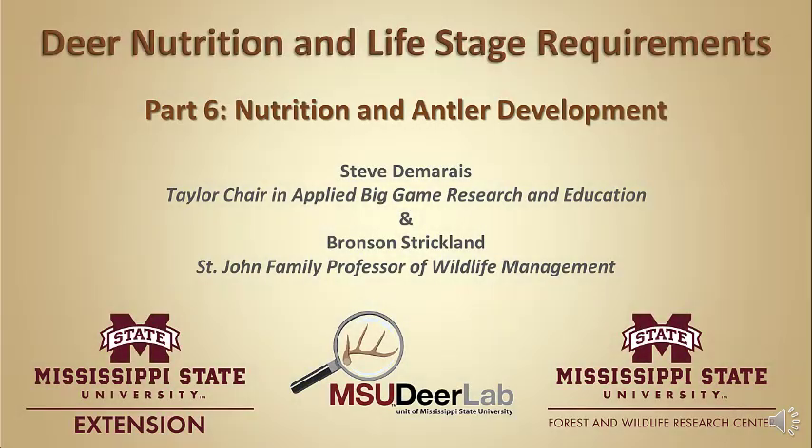Welcome to the MSU Deer Labs online seminar series, brought to you by Mississippi State University Extension Service and the Forest and Wildlife Research Center. My name is Steve Damaris and I'm the Taylor Chair in Applied Big Game Research and Instruction at Mississippi State University. Thank you for joining me.